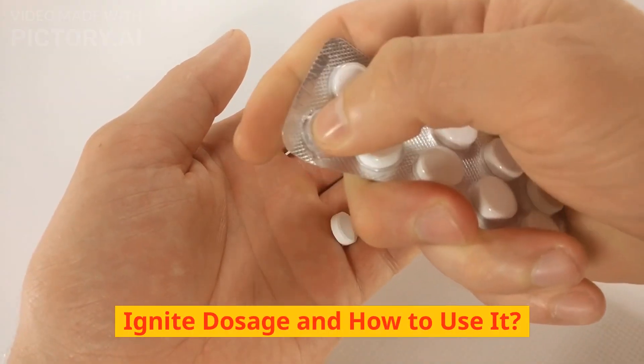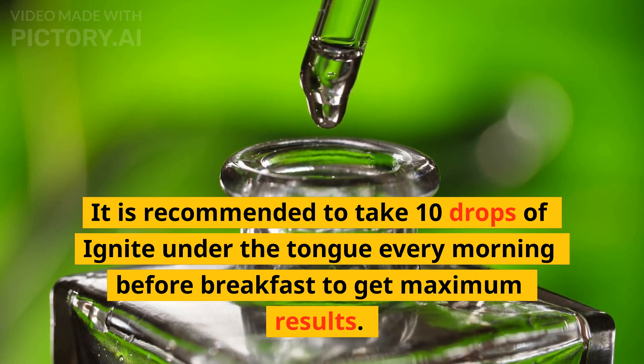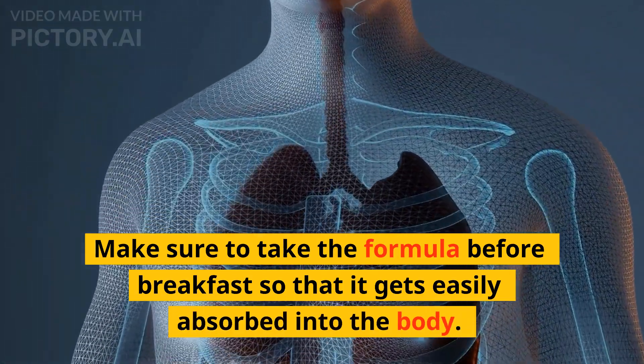Ignite dosage and how to use it: it is recommended to take 10 drops of Ignite under the tongue every morning before breakfast to get maximum results. Make sure to take the formula before breakfast so that it gets easily absorbed into the body.